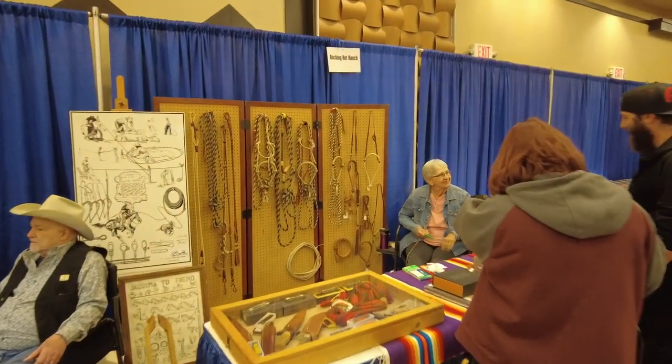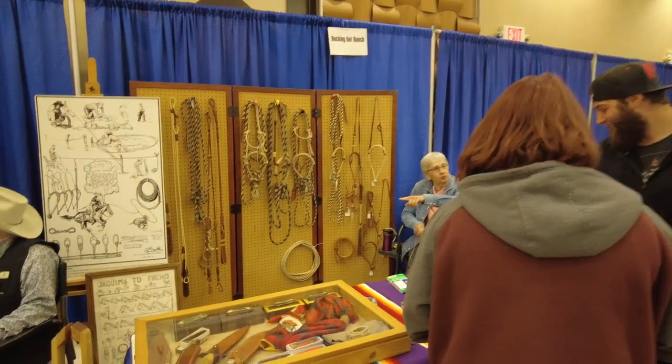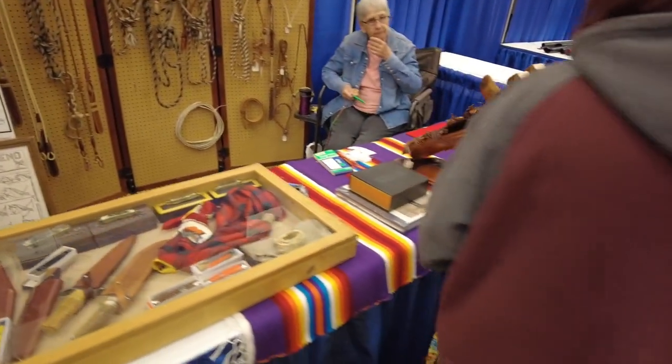Rockin' Rhett Ranch does lots of braiding and stuff like that, a little bit of knife making. They're here every year.